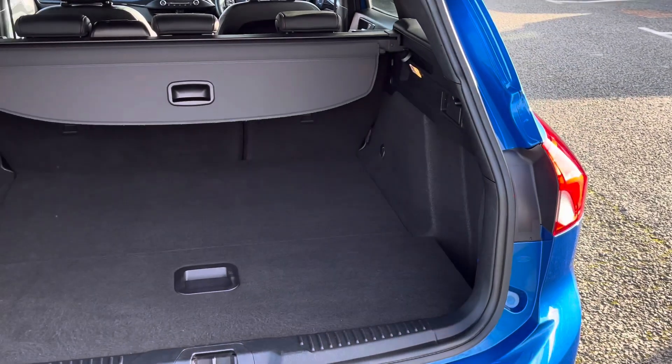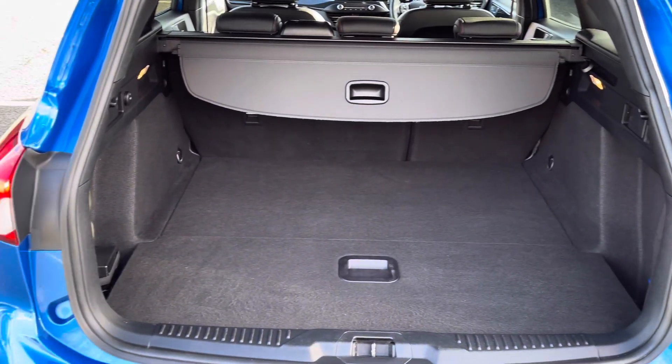Moving now to the rear of the vehicle, you'll find the boot to be incredibly practical and spacious, offering plenty of room for your weekly shopping, general day-to-day tasks, suitcases, along with much more.